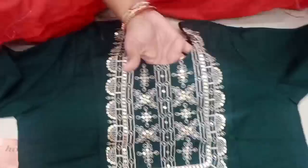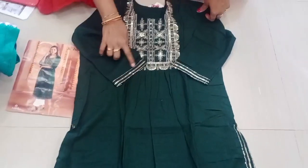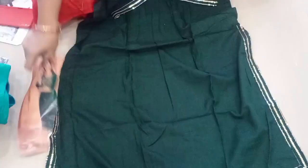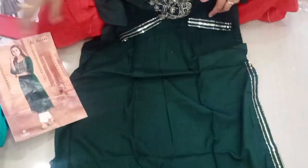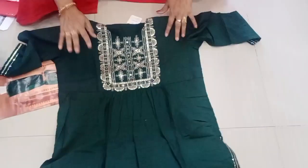We are making a sequence of her hands. I will use the side cuts. I will use the same color. The fabric is fine.